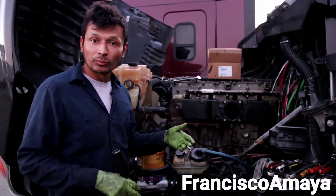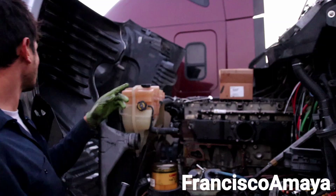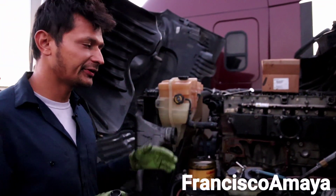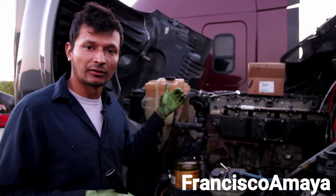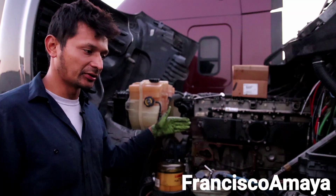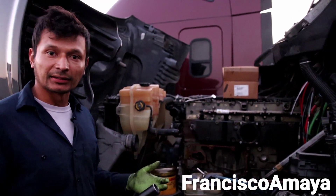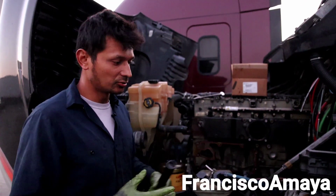I'll keep removing components and keep you posted on what I find. Soon I'll also start working on the other truck over here — that's a 2014 Cascadia and this is a 2013, so they're a little different but not a huge difference. That one has a different failure — it's a mechanical failure where a mechanic did something wrong and the engine froze after a repair. That'll be very helpful for those of you who are afraid to do an engine, so you can understand what mistakes to prevent.